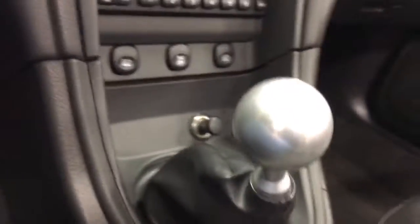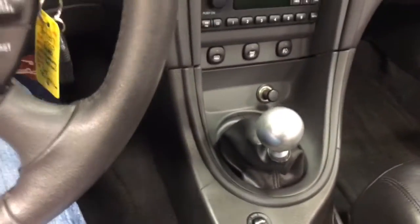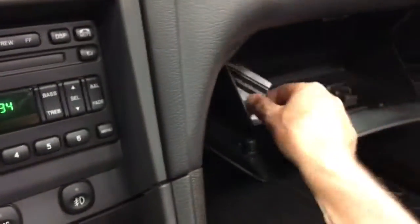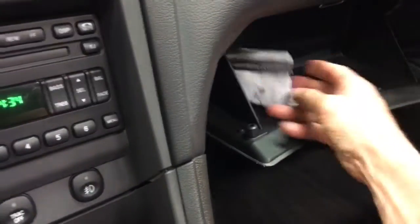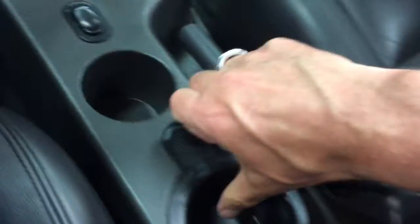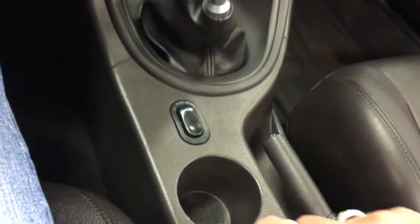Down here we've got the rear defroster, traction off, as well as our fog lamps. That's blowing nice and cold. This is our button for putting the top down. Nice cue ball style shifter — it's a nice looking aluminum shifter. In here we have the power trunk button. And in here is a power outlet for plugging in your phone. We've got a cup holder here with a large cup holder as well.